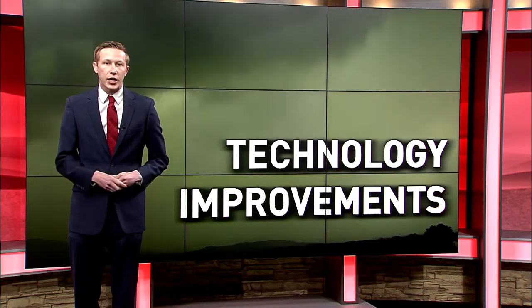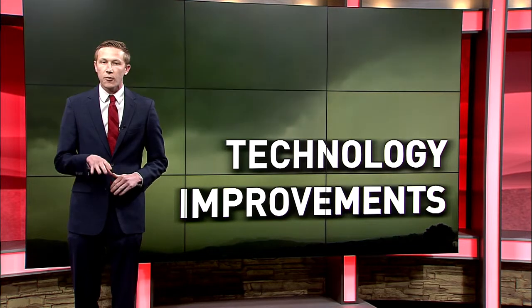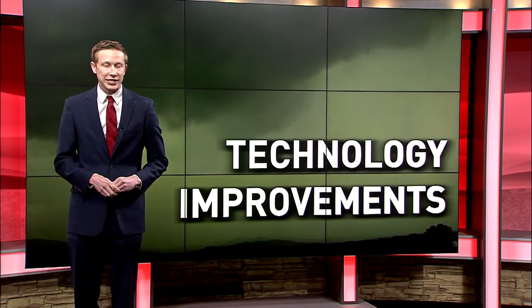The way we track storms and broadcast has changed significantly since 2011. These improvements help us keep you and your family safe.